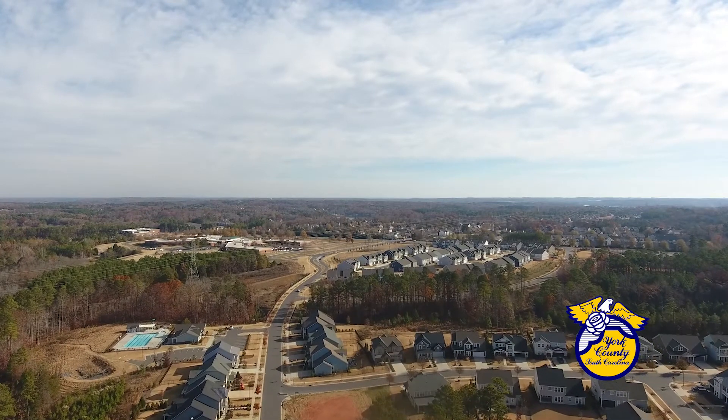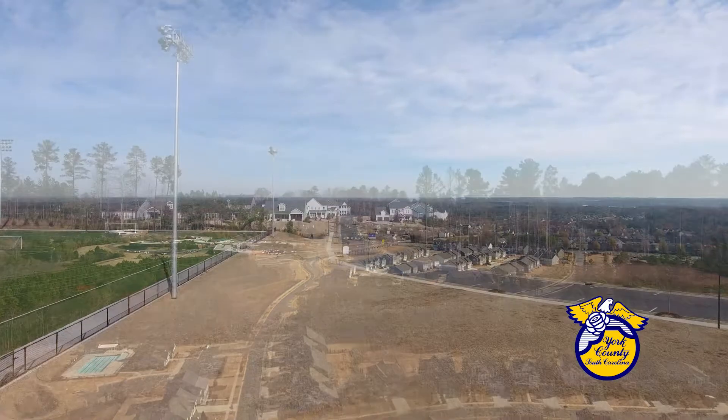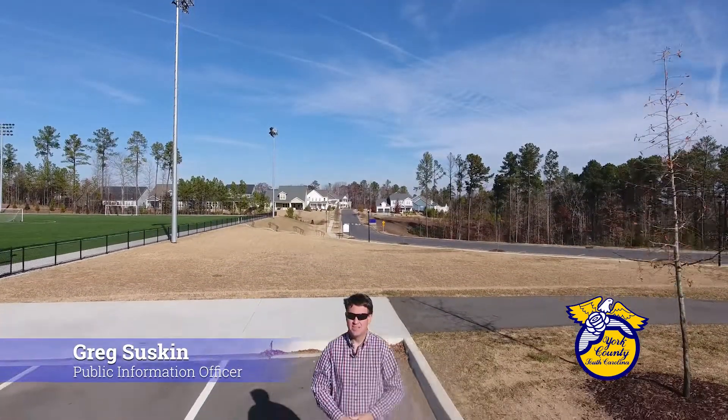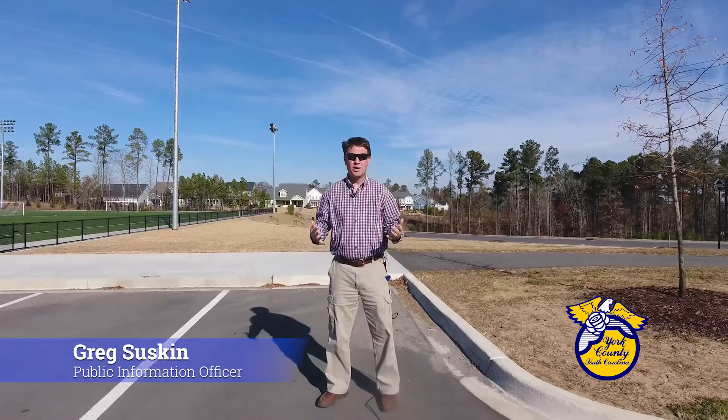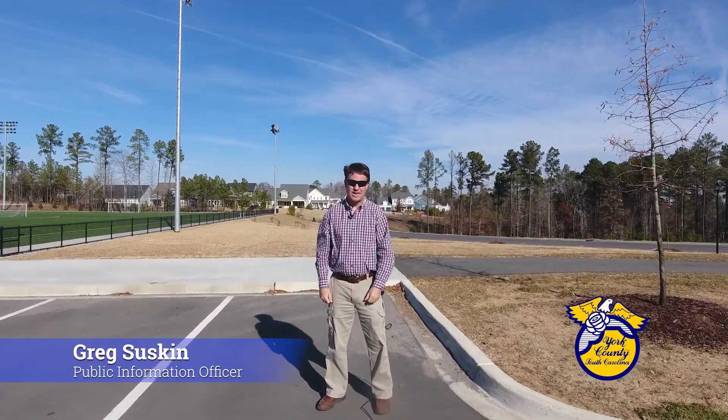Thousands of people buy homes in your county every single year, whether people are moving from somewhere far away or somewhere more local. But there's one very easy step that many people simply don't do that could be costing you hundreds or even thousands of dollars more in property taxes.